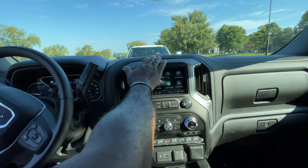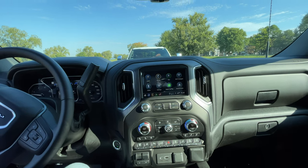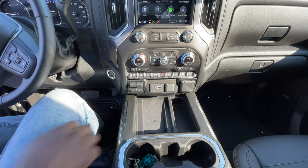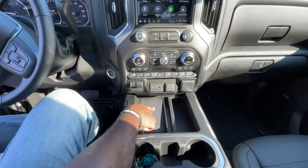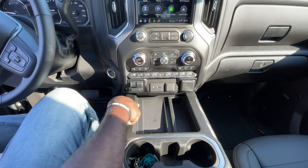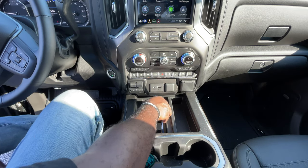Another feature that the GM has that Ford doesn't have is a heads-up display. Unfortunately, the camera is not going to be able to show it because it faded out. Another feature here that's pretty neat is a wireless phone charging port that's very convenient and easy to access, unlike Ford's, which is hidden behind a door.